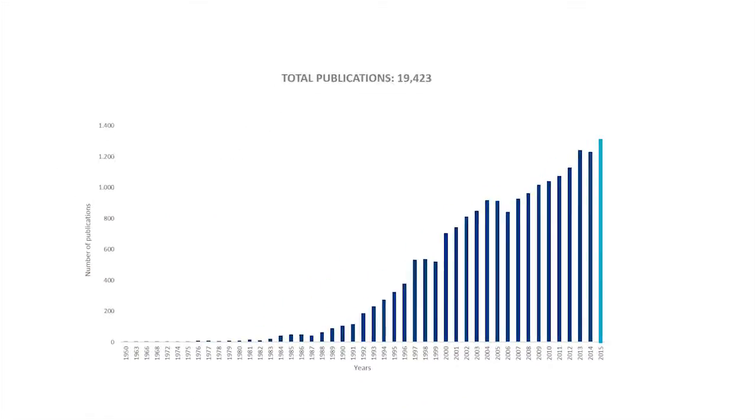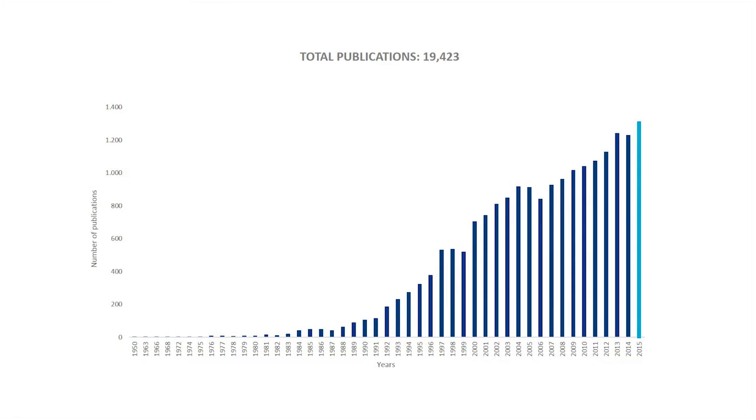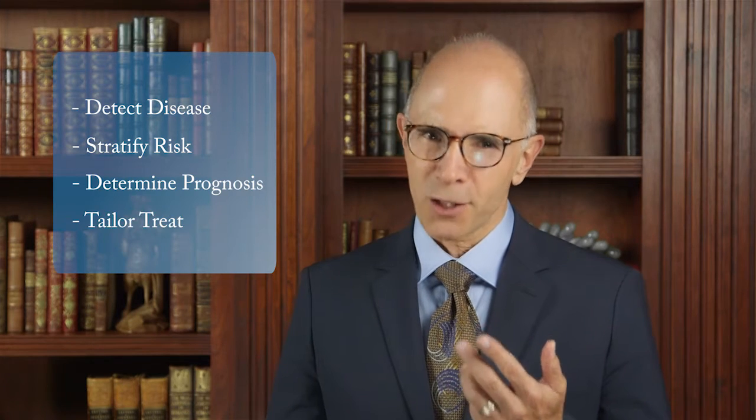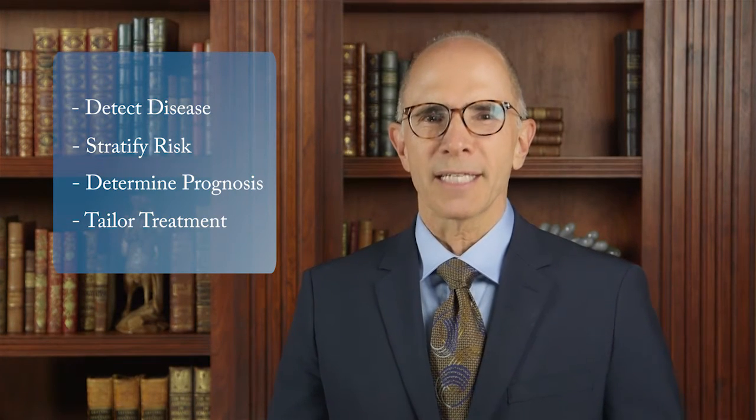As a physician, you're probably aware of the explosion of peer-reviewed articles on telomeres and telomerase — at last count, more than 20,000. The study of telomeres has resulted in the 2009 Nobel Prize and a myriad of research projects. Perhaps most important for physicians in an era of personalized medicine, telomere testing is a valuable emerging clinical tool used alongside other biomarkers to help detect disease, stratify risk, determine prognosis, and tailor treatments for a multitude of disease states.